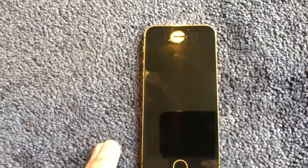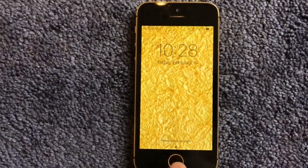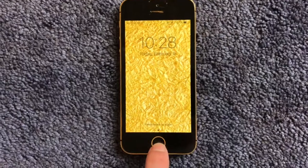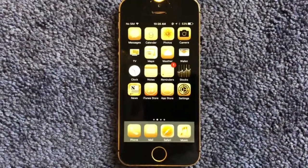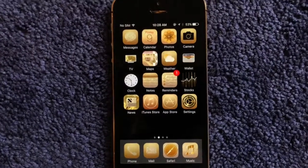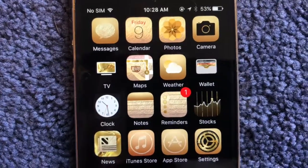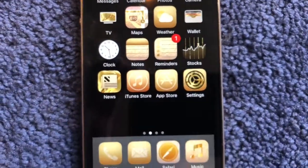And we're back to the front, so let's open up this phone. Got that gold wallpaper to match the gold iPhone. Press the home screen and there we go — all the app icons are gold. So we got messages, calendar, photos, TV, maps, all that good stuff — all of that is gold plated.